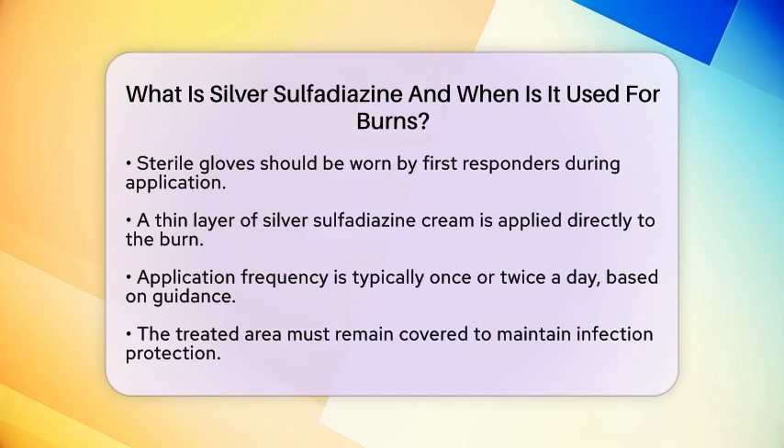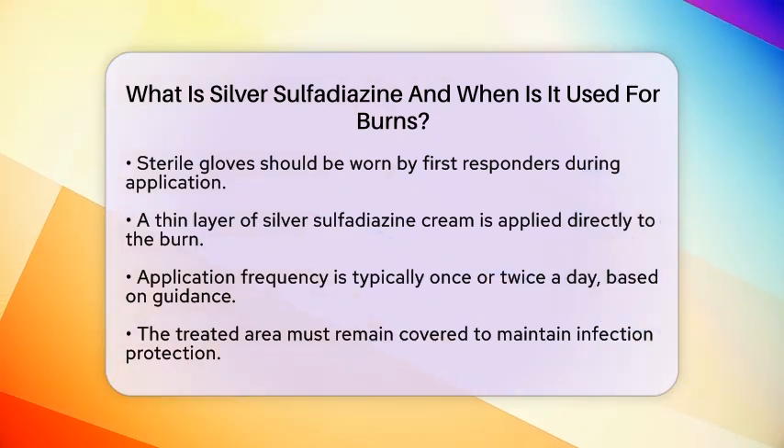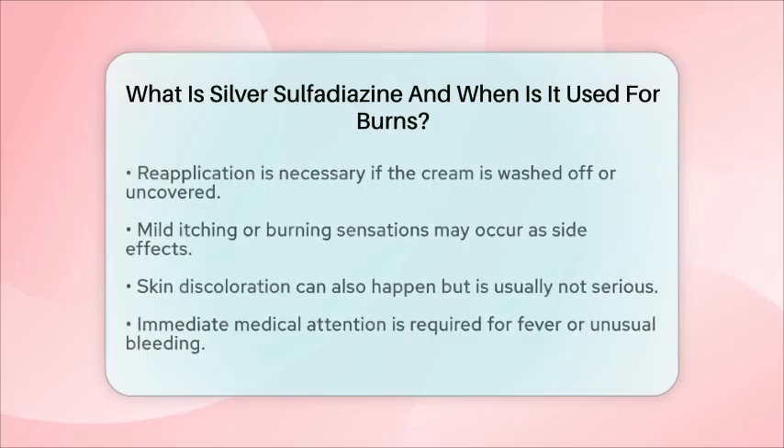While silver sulfadiazine is effective, first responders should also be aware of potential side effects. Mild itching or burning sensations may occur, along with possible skin discoloration. These reactions are usually not serious. However, if someone experiences fever or unusual bleeding, they should seek immediate medical attention.